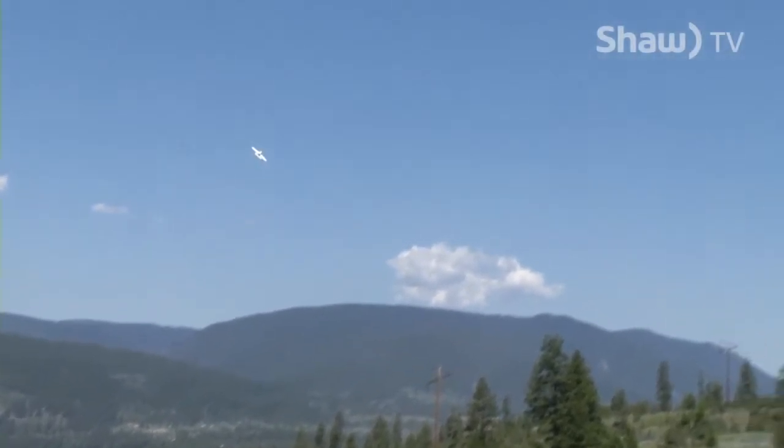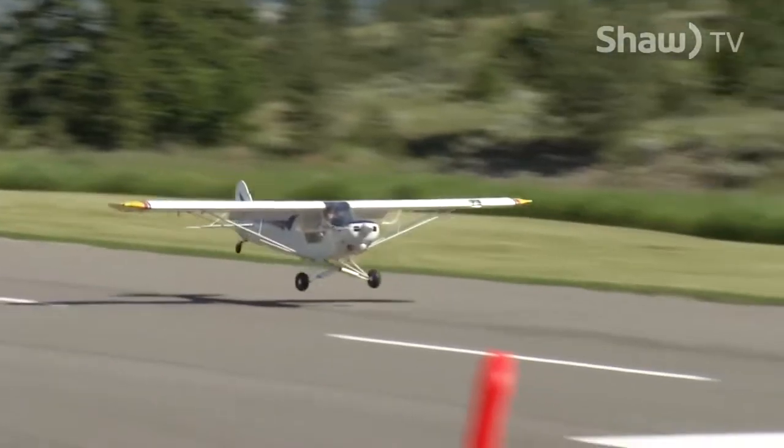This is our annual Spring Funfly. The club puts on this event. We invite people from all over BC. We've had people from Alberta, the coast. We've even had people come up from Washington State for this event.